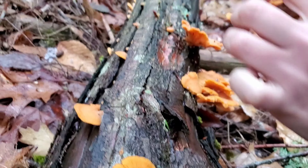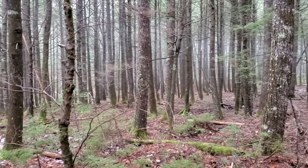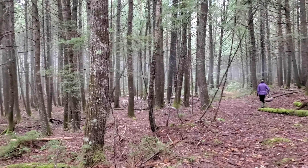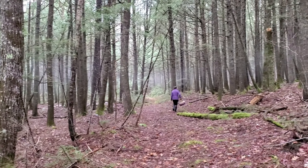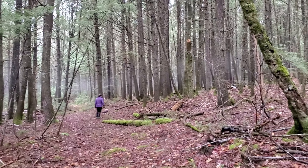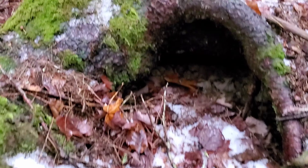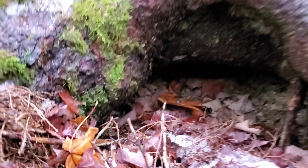An in-season juniper berry has this sweetness to it that reminds me a lot of jelly beans. When you're out hiking and you can confidently identify the juniper berries, they're a great little snack to eat on the trail.